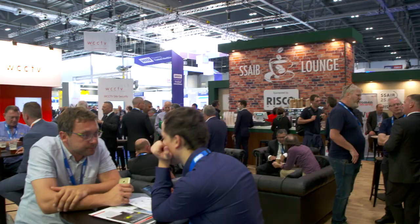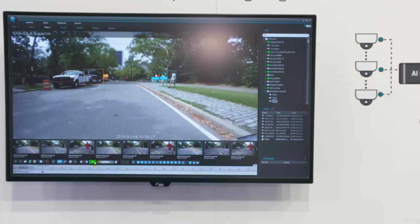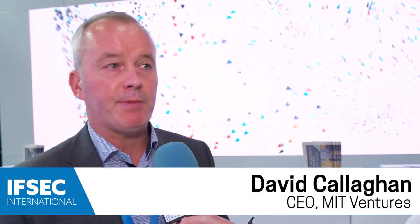It brings everybody together in one hall for three days of fun and three days of innovation, and that's the key behind it. It's our first time here and the last three days have been fantastic. We've met a lot of really interesting people and we've got some fantastic leads. We'll definitely be coming back again next year. It's well worthwhile — definitely put IFSEC on my calendar for next year.